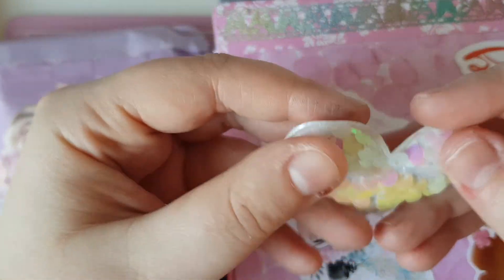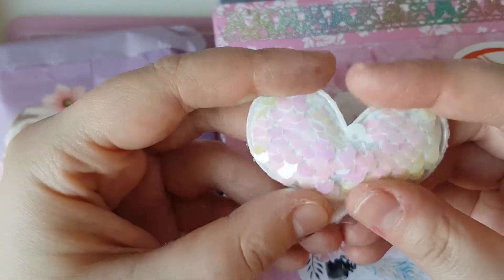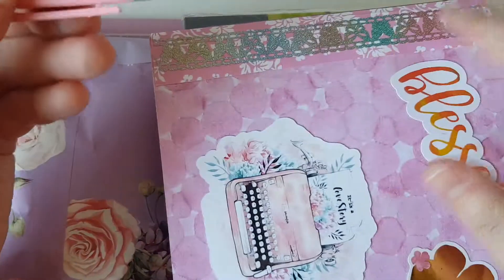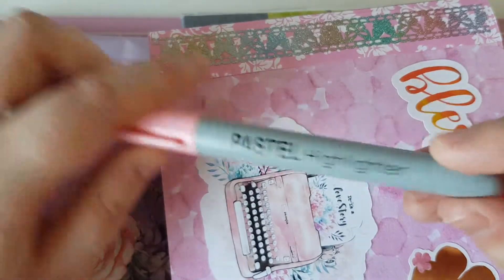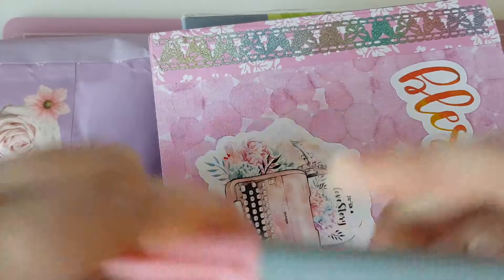One of the first things I got was this gorgeous little heart embellishment — it's so shiny, I love it! Also in the box was this little highlighter, and it's pink. It's like she knows me — I love pink.